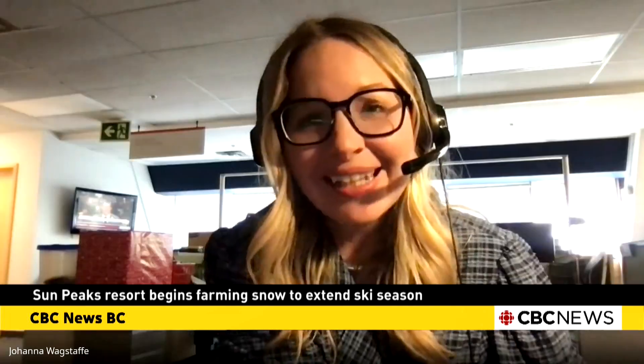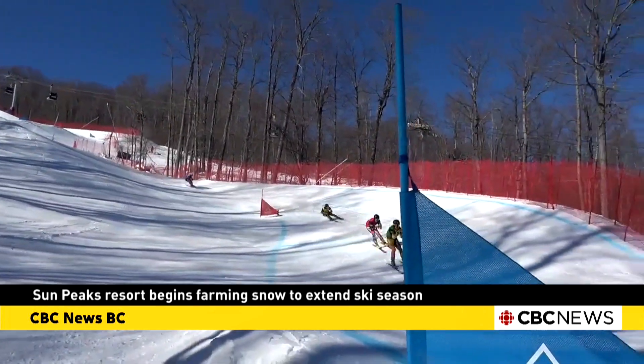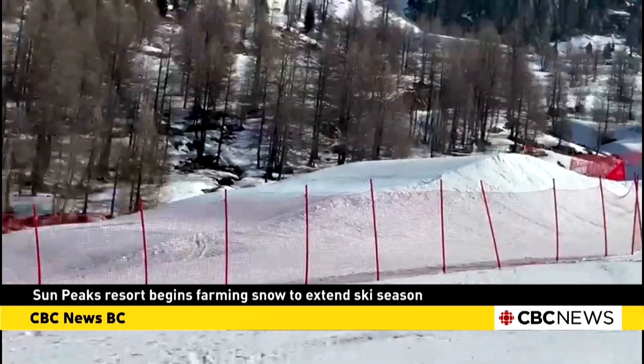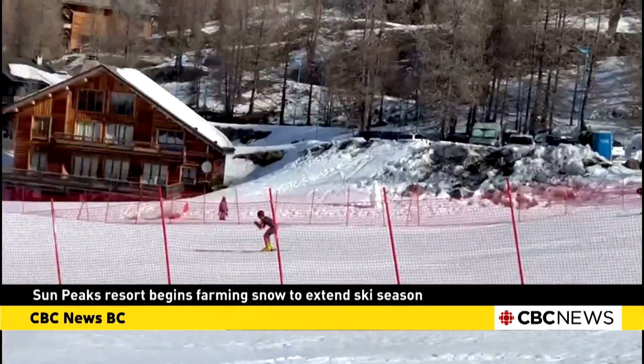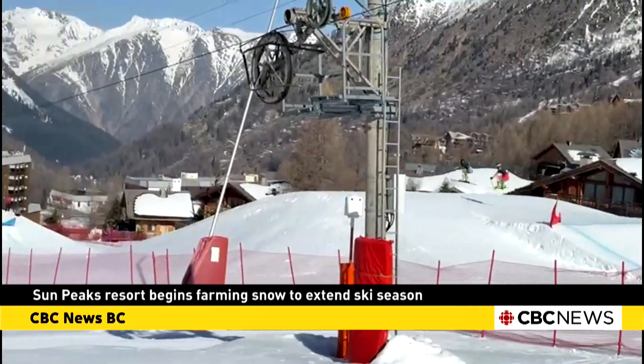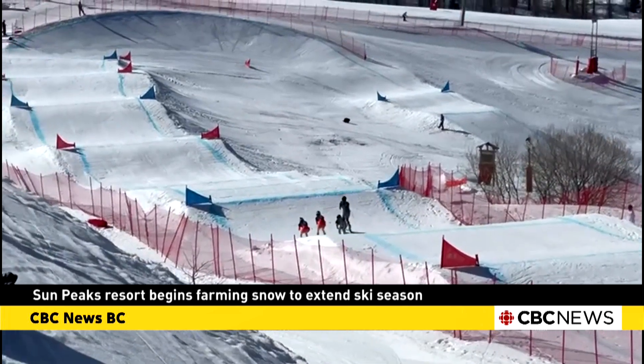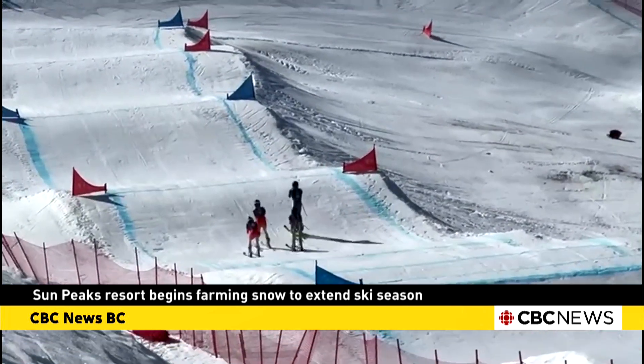So if we can hang on to that late winter snow and make those seasons a little longer, I think that's a great idea. For 20-year-old ski cross pro Ewan Curry, the mats mean more time on the snow earlier in the season, and hopefully more medals around his neck. More ski time equals more winning. Shelley Joyce, CBC News, Sun Peaks.